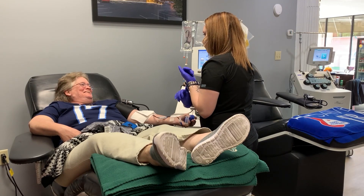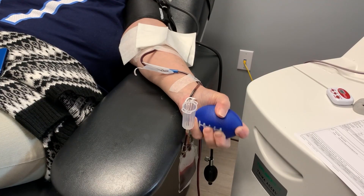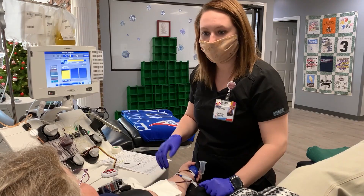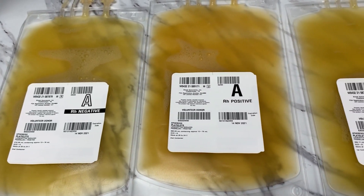A platelet donor is one of the most special donors that we have because it requires time. It requires upwards of 90 minutes for that donor to sit in that chair while we get that donation from them.